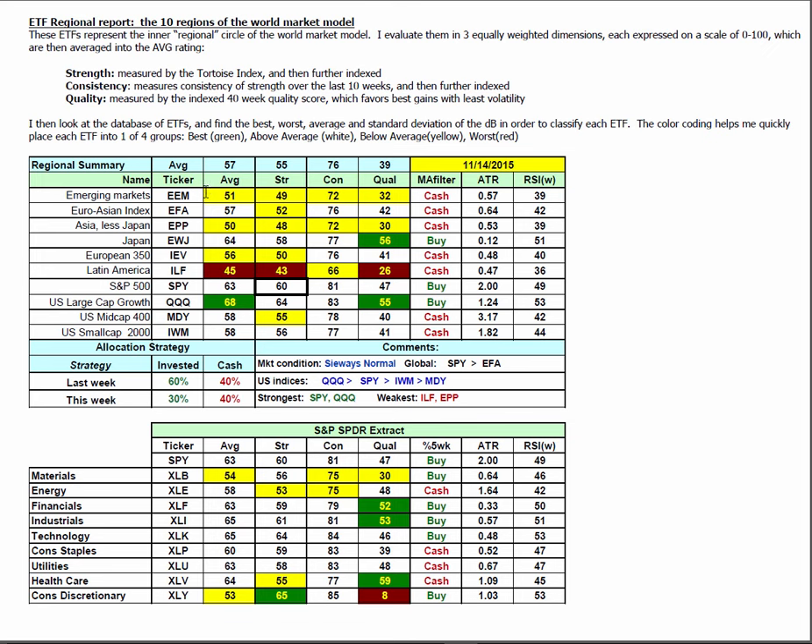World market model: according to ETF2, 3 out of 10 are on buy signals, putting us at 30% and 70%. The S&P is at 60, stronger than the globals at 52. U.S. technology is at 64, then U.S. large caps at 60, then small caps and mid caps inside the U.S. The two strongest sectors are the S&P 500 and the NASDAQ 100; the two weakest are Latin America and Asia less Japan.